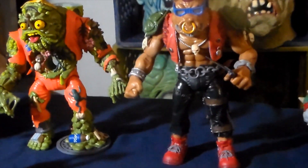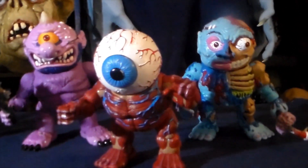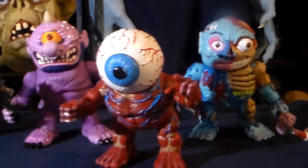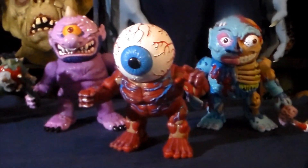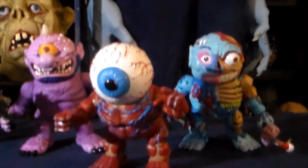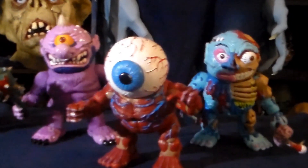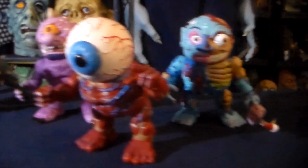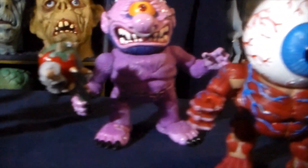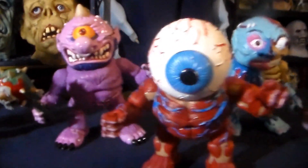Next to them we have the new premium DNA Madballs figures. The year is still pretty young but I'm just gonna go ahead and say these are the best new line of figures of 2022. If you're a fan of old 80s stuff, this is like heaven for you — Madballs figures, these guys are really really cool looking. I can't wait for the next wave to come out.